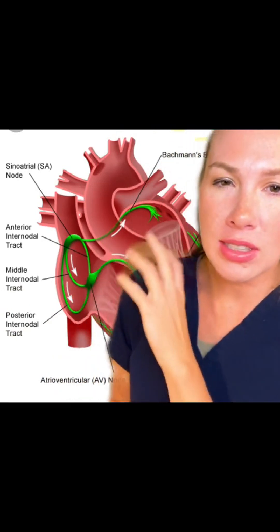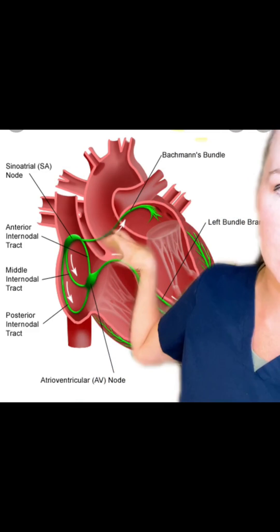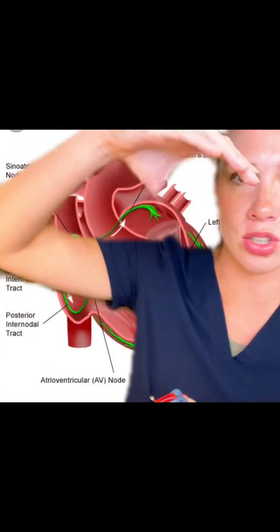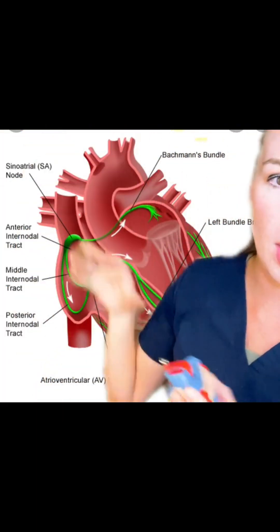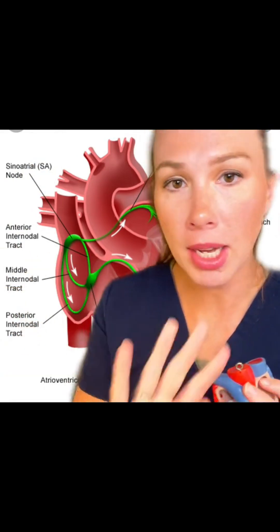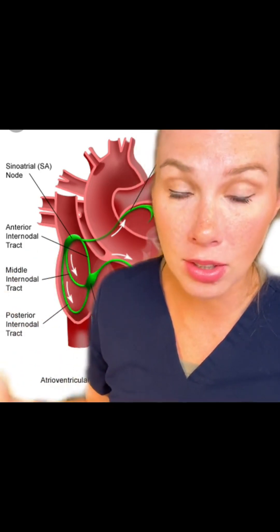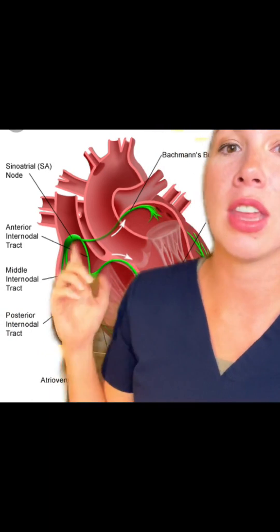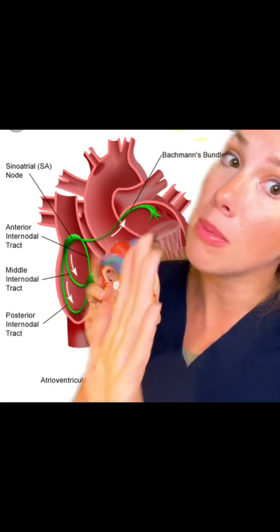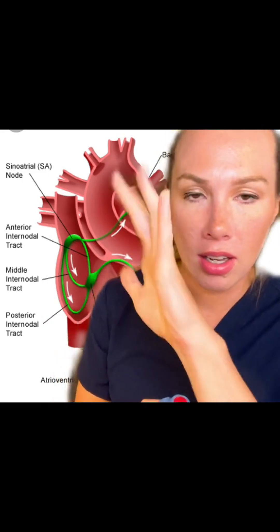AFib means that instead of a normal contraction from the atria down to the ventricles, you have all these chaotic electrical impulses going off in the atria, causing them to quiver. Instead of a smooth atrial contraction, they're quivering. But the AV node is very smart — it says, 'I'm not letting all those electrical impulses go down to my ventricles,' because that would destroy cardiac output. So the AV node acts as a gatekeeper, only letting some impulses through to cause the ventricles to contract.